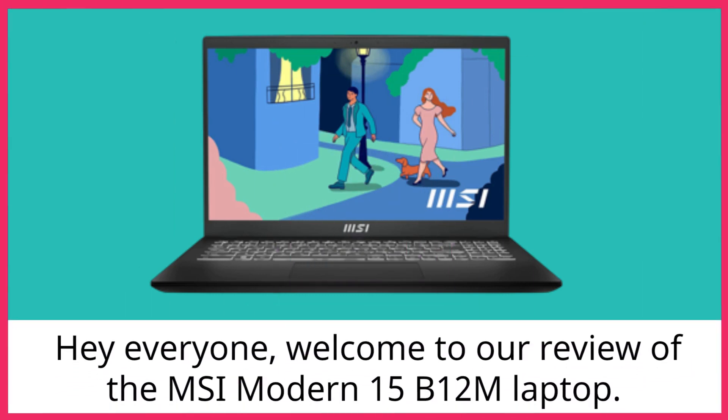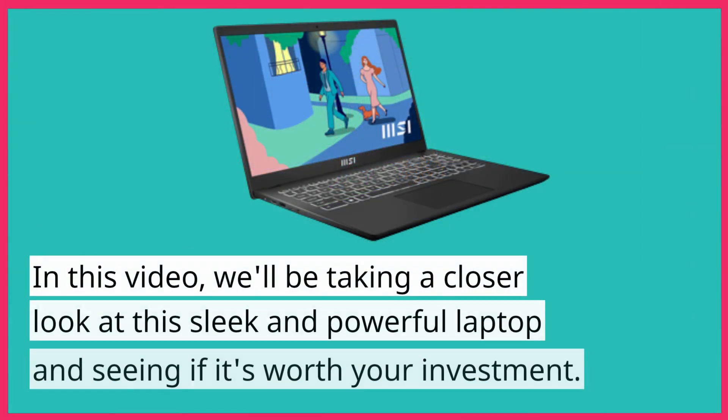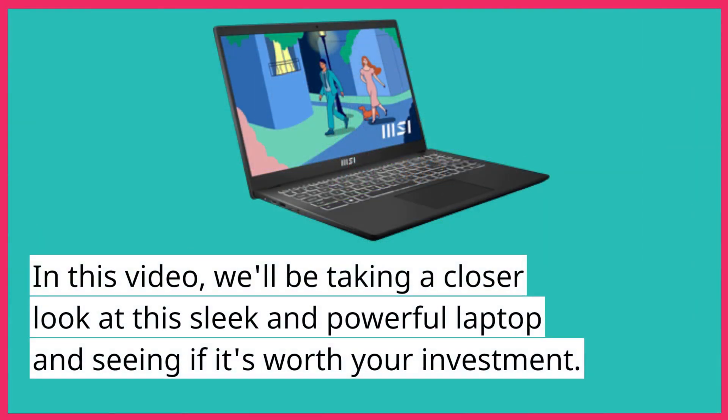Hey everyone, welcome to our review of the MSI Modern 15B12M laptop. In this video, we'll be taking a closer look at this sleek and powerful laptop and seeing if it's worth your investment.